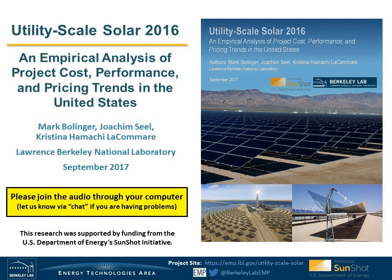Before we jump in, I just want to note a few things. First, we will save some time for questions and answers towards the end of the hour, so please feel free to type your questions into the chat or Q&A box at any time during the webinar. The chat box is probably also the best way to let us know if you're having any technical difficulties. Finally, the webinar is being recorded and will be posted on our website within a few days.